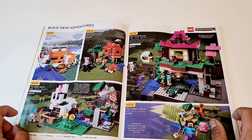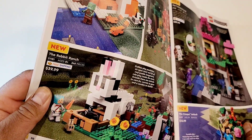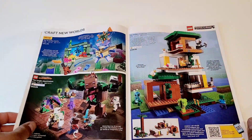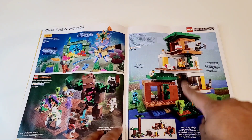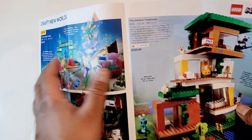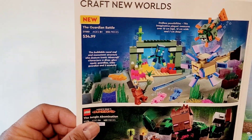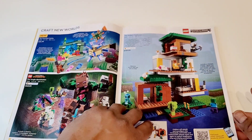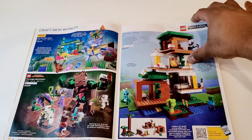Minecraft is something my kids really, really love. The rabbit ranch is something I might consider getting for them — it's a very decent price. Minecraft has sets at all price levels. I think this is their largest one at $160 Canadian dollars. There's a coral reef at $35, another at $50, and previous pages had sets at $24 and $40. All in all, this is a pretty decent series — my kids really love it.